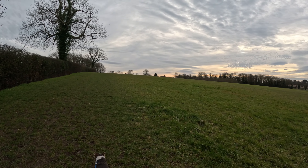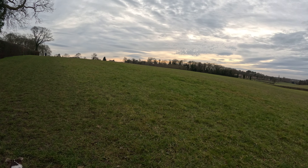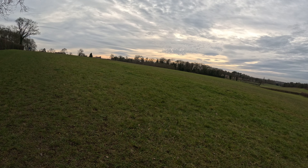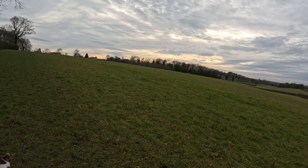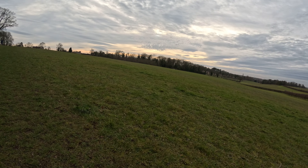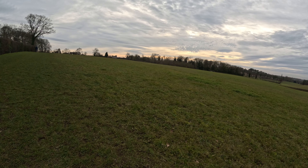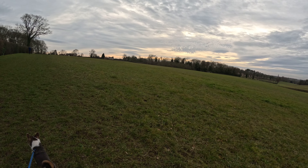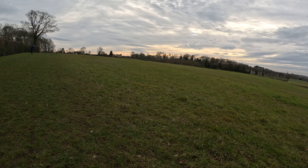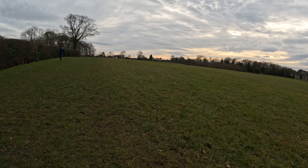Lovely old mature hedge on my left. And this field called Arminghall Field is an incredible site in late summer — July, August, and even into September. It's a fantastic spot for bee orchids. We had well over a thousand bee orchids growing very close to the edge of this track on this heavy boulder clay.